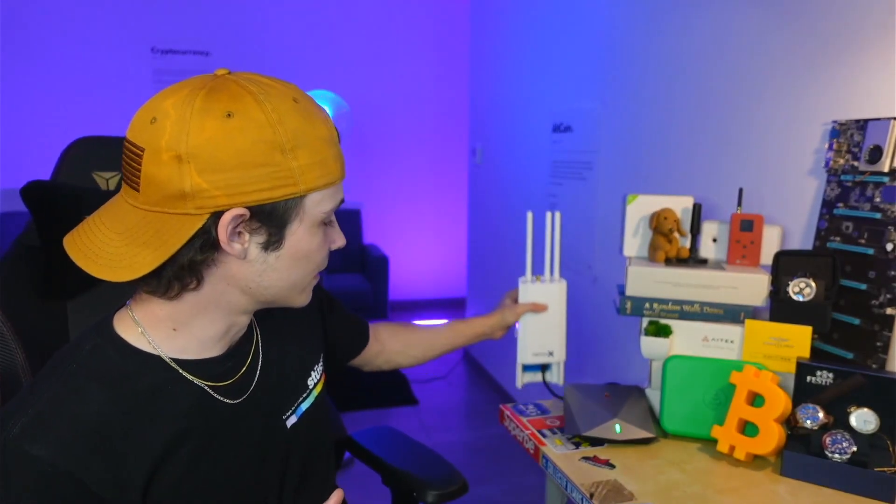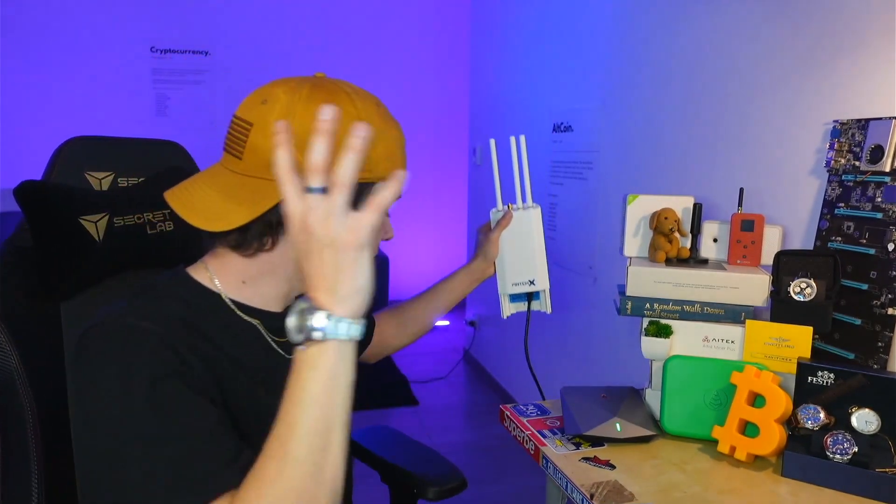Device number three is the MatchX M2 Pro, which I've had for the past week and absolutely love. Unlike the other miners on this list, this device will keep mining at a steady rate daily. That rate? Ten dollars every single day.